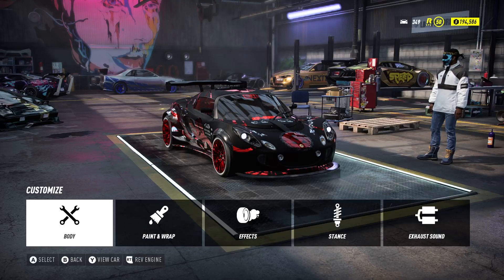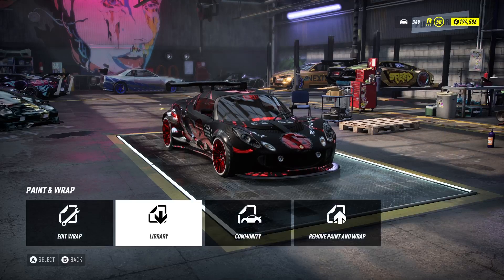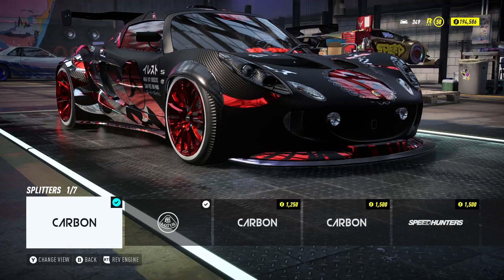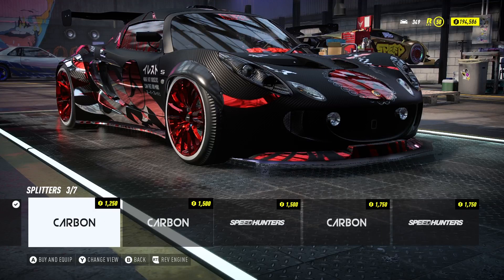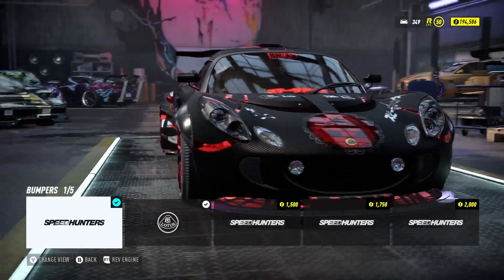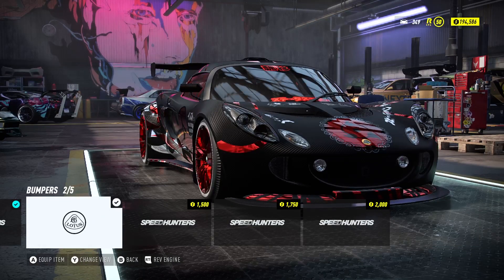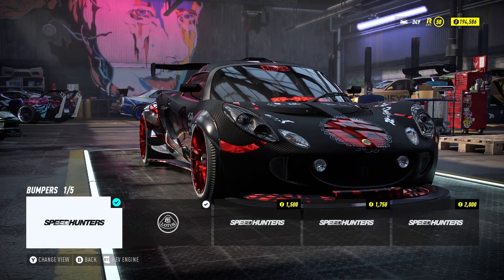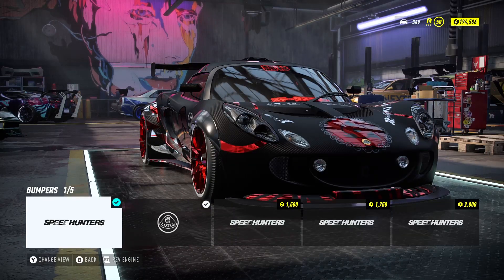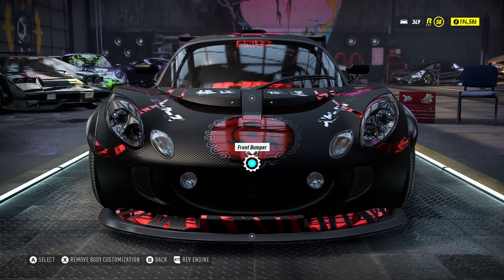For the front, the front splitter I have is the carbon one. The splitter width is between one, two, and three — I didn't want to go too wide. For the front bumper I went with Speed Hunters. I seriously thought about a different one, but I liked the design on the bottom of the Speed Hunters bumper.